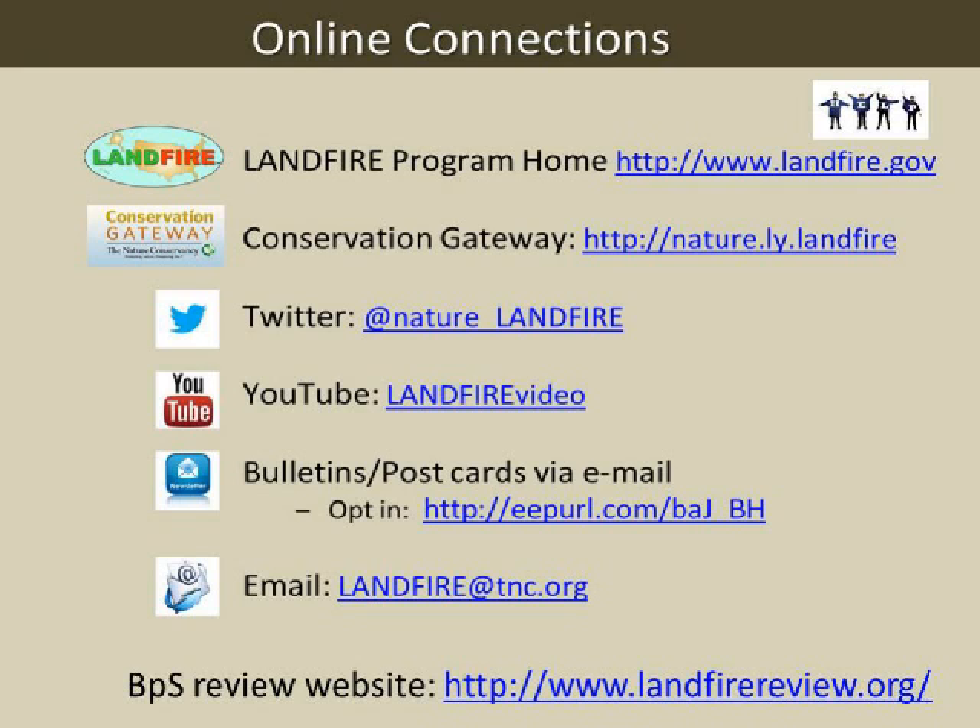Dr. Patterson clarified for the recording: in his mind, prehistoric in southern New England is prior to 400 years ago, historic is 100 to 400 years ago, and current is the past 100 years or so.